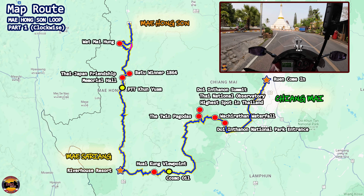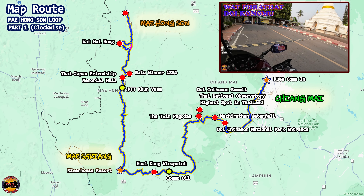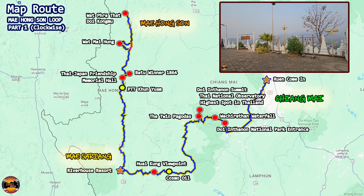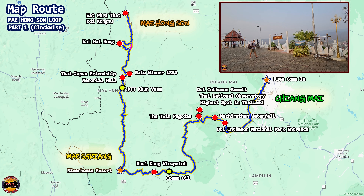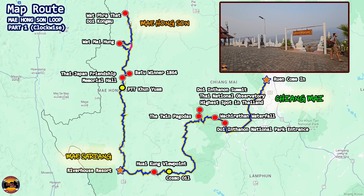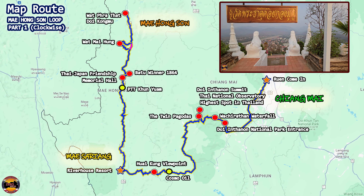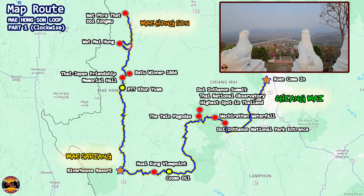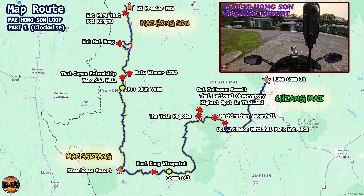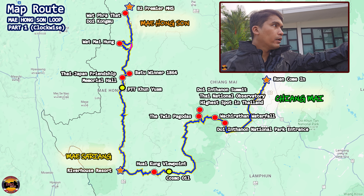Wat Pratat Doi Kamu — a 33km ride to reach up there. We decided to make a petrol stop along the way for tomorrow's trip before heading uphill to the pagoda. I later found out that this was actually the pagoda I had been searching for, which had led me to the off-road trail earlier. The Google Maps plotting didn't turn out too well, but we eventually made it here and had a nice view of Mae Hong Son. Then a short journey down, about 3km, to our place of stay at B2 Premier Mae Hong Son, where we spent the night.